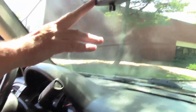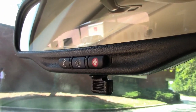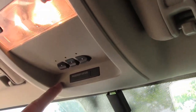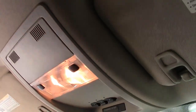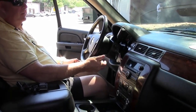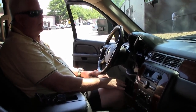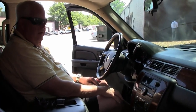Up here at the mirror you have OnStar, should you want to subscribe to that. We also have passenger airbags with occupant detection. So with all these added features — this is an LT trim, so there's one model up which is the LTZ, but this is the middle of the road — it offers many additional features and will definitely be a plus factor for you.